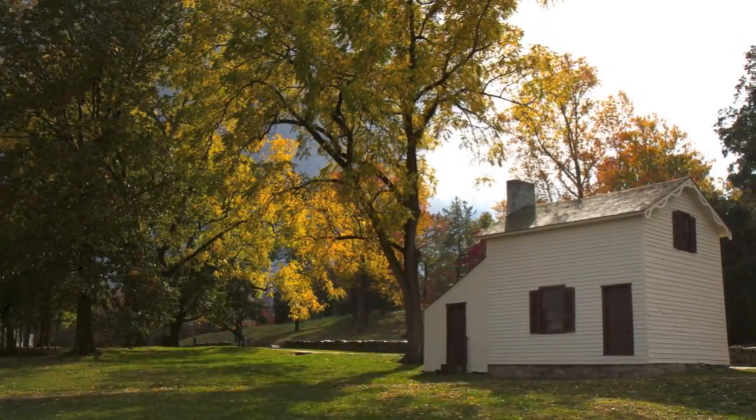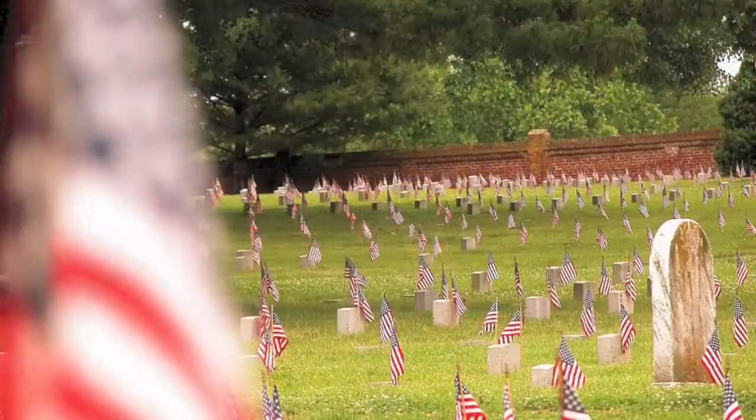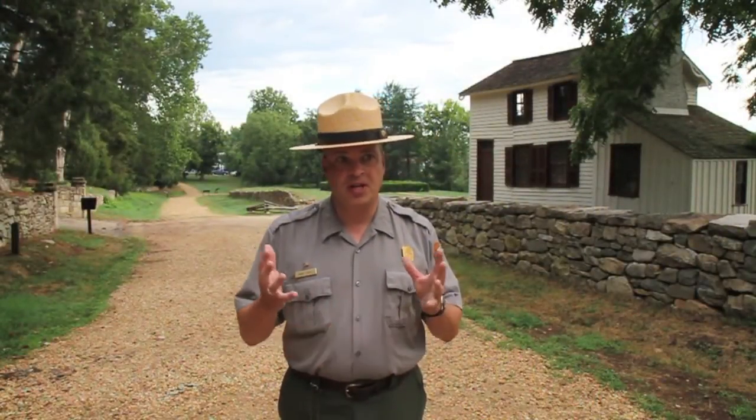Not one Union soldier even got to the stone wall that day. In fact, they didn't get within 50 yards of the stone wall. The Union Army lost 8,000 men attempting to capture this spot. The Confederates had very few casualties along the Sunken Road — in fact, only about a thousand of them wound up getting hurt during the battle.